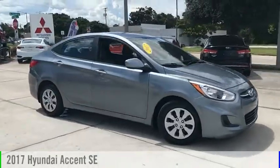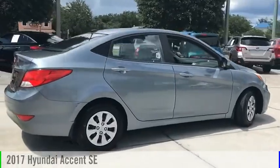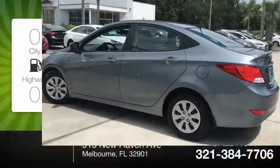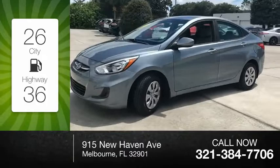Looking for the right vehicle? Check out the 2017 Accent. This vehicle is powered by a front-wheel drive, four-cylinder, 1.6 liter engine. Great fuel efficiency saves you money by requiring fewer trips to the gas station.